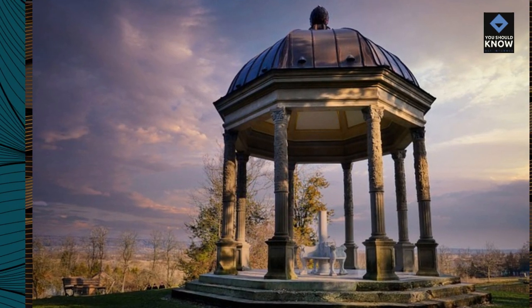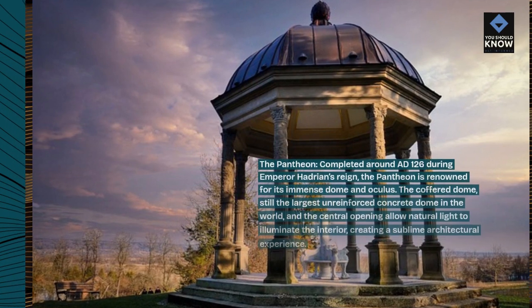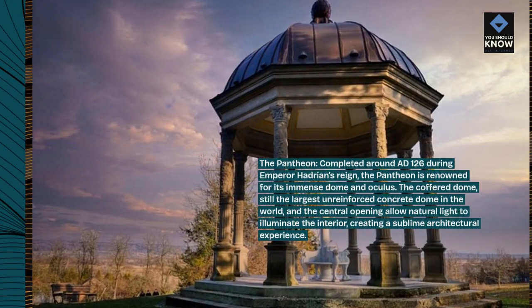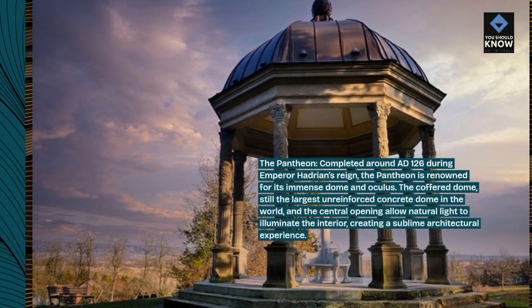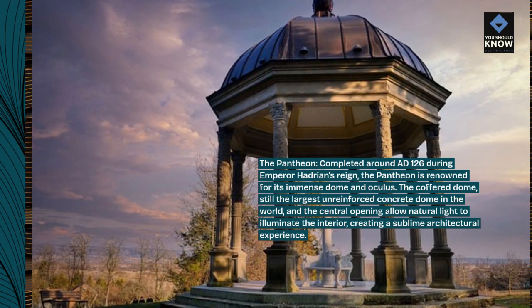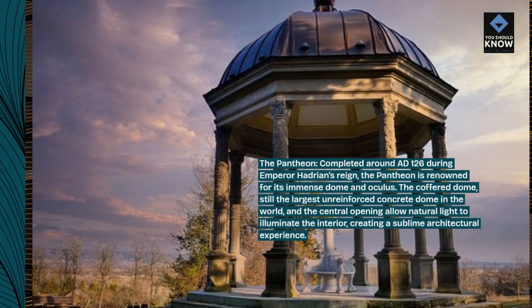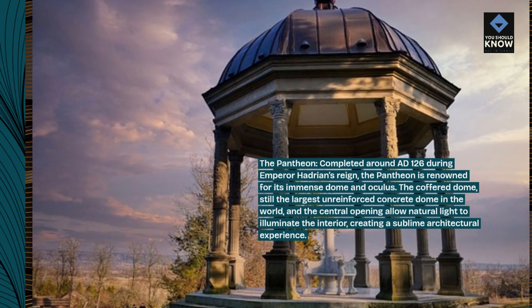The Pantheon, completed around AD 126 during Emperor Hadrian's reign, is renowned for its immense dome and oculus. The coffered dome, still the largest unreinforced concrete dome in the world, and the central opening allow natural light to illuminate the interior, creating a sublime architectural experience.